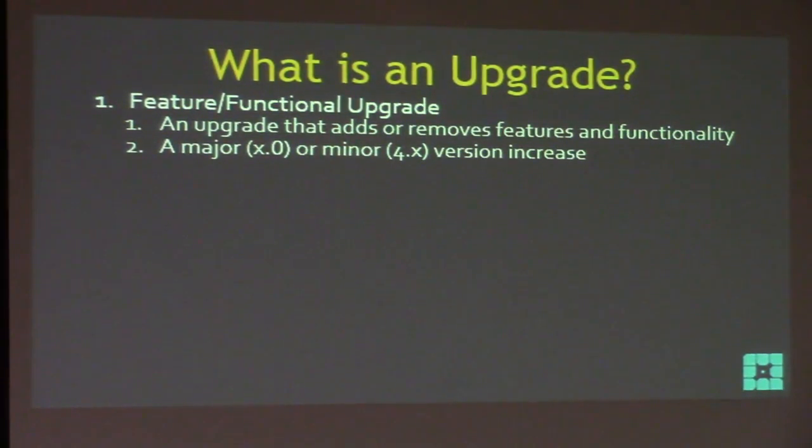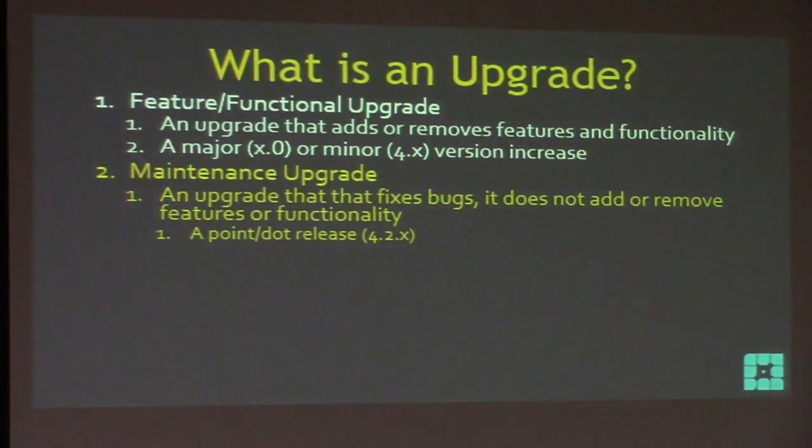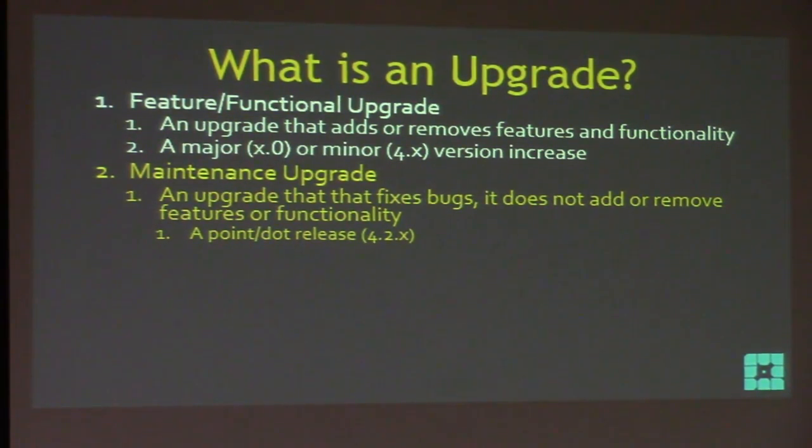There are three kinds of upgrades. First, a feature or functional upgrade — these are the big ones that change stuff, add stuff, move features. It's a major or minor version increase, like going from 3 to 4, or from 4.3 to 4.4. Second, a maintenance upgrade — these should be your best friends. They're just bug fixes; they don't add or remove features or functionality. It's a point or dot release, like going from 4.4.1 to 4.4.2.